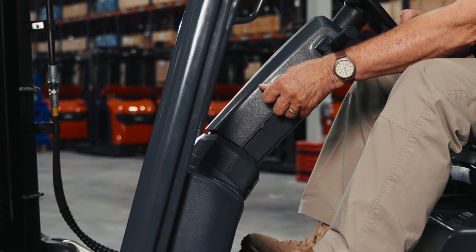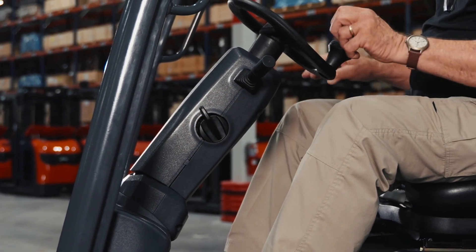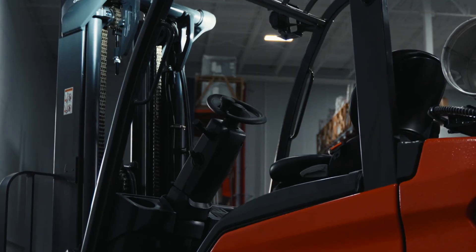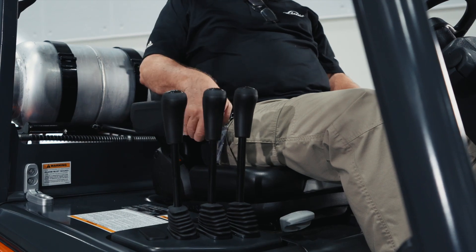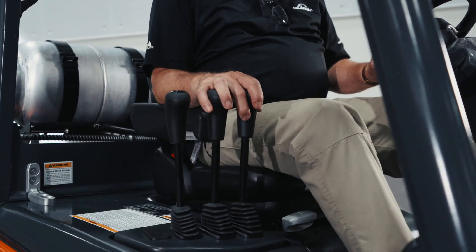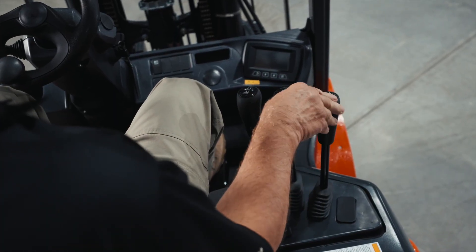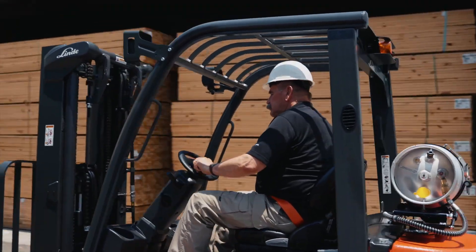The steering wheel features tilt and telescoping adjustments to accommodate operators of varying sizes. The Linde oval steering wheel with a knob is standard, but the forklift can be equipped with a round steering wheel to fit user preference. The hydraulic controls are within easy reach of the armrest, even as the driver operates between functions, thanks to the unique ergonomic layout.